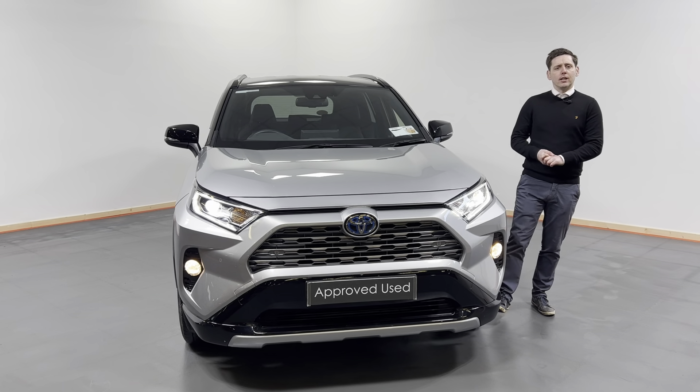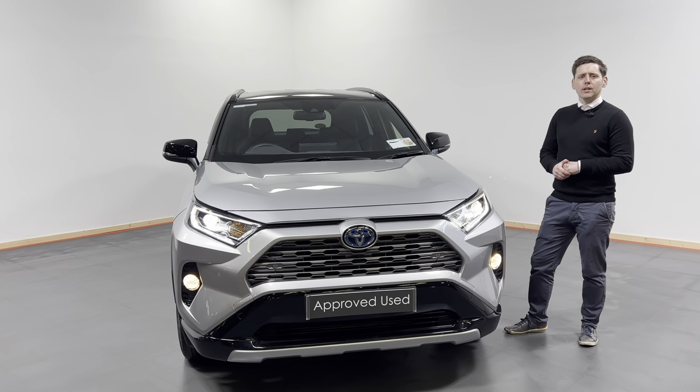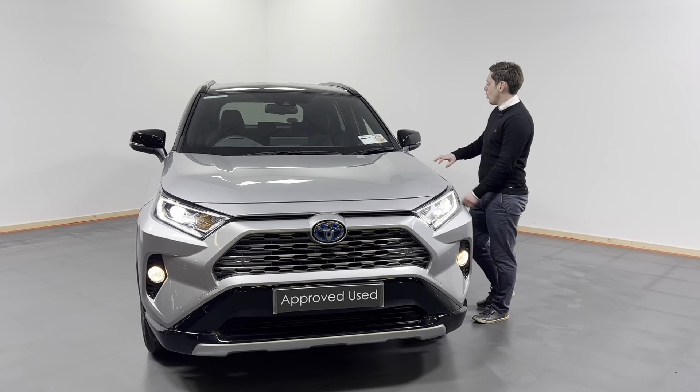Hi all, Ashim here from Kelly's Toyota in Innerkenny. Today what I want to show you is this fantastic looking 2021, two-on-one registered Toyota RAV4. This is the RAV4 Sport model, finished in silver metallic with the black roof — a cracking looking car.